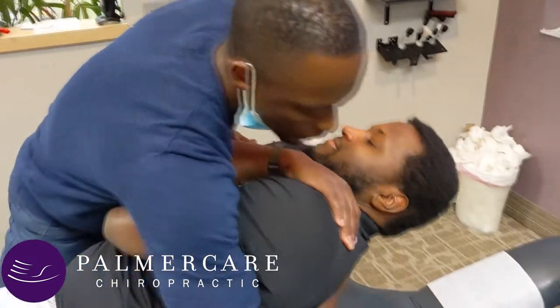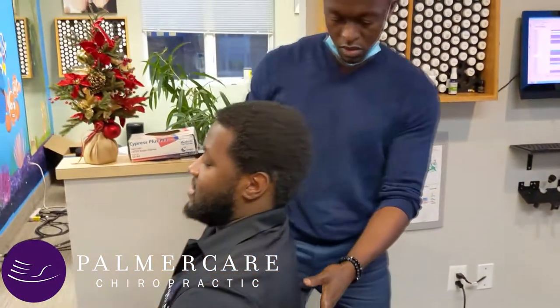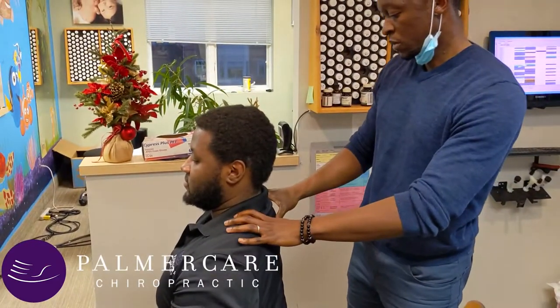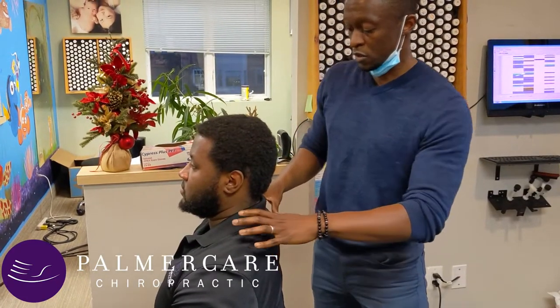And one more time here — let it go. Nice and easy. And then for the cervical spine as well, this basically just creates a better base of support for the neck.